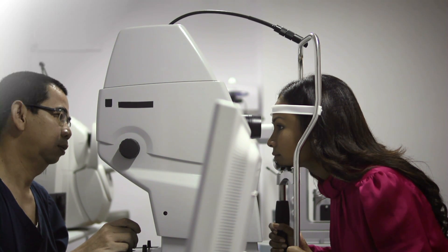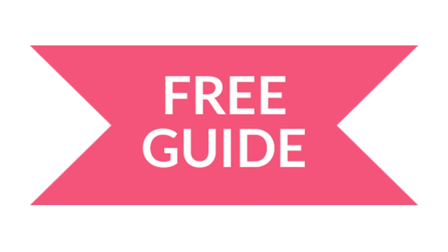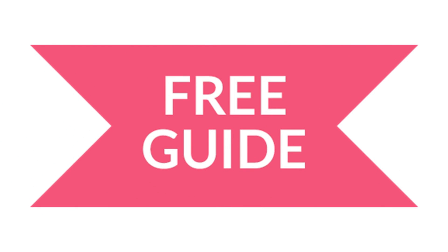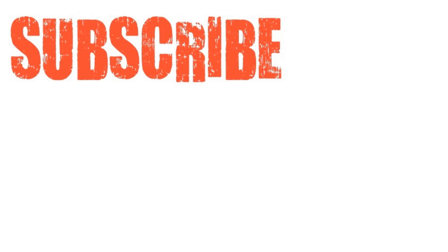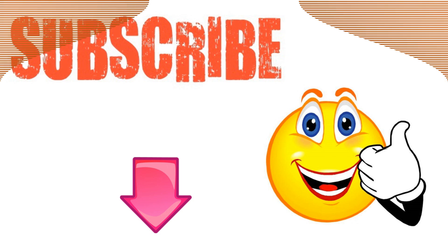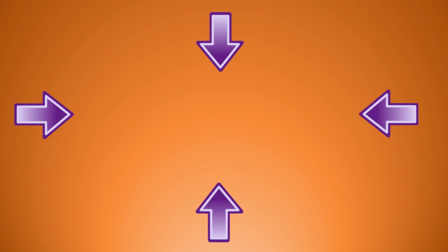If you'd like a free guide to everything we've discussed and more natural health remedies for eye floaters, plus a free bonus, then click here. Thanks for watching — if you enjoyed it, please give it a thumbs up and don't forget to subscribe to my YouTube channel.